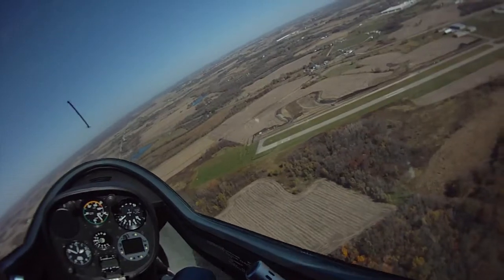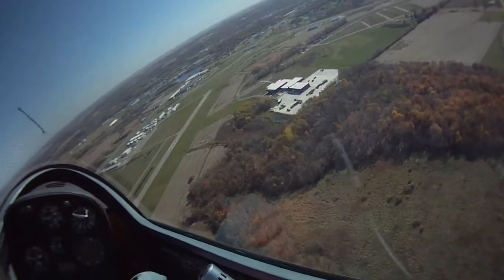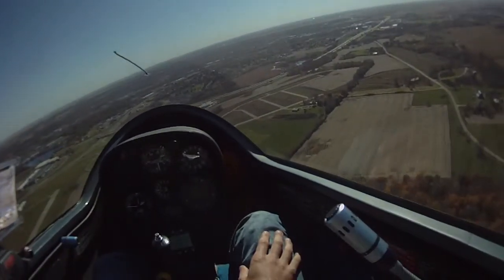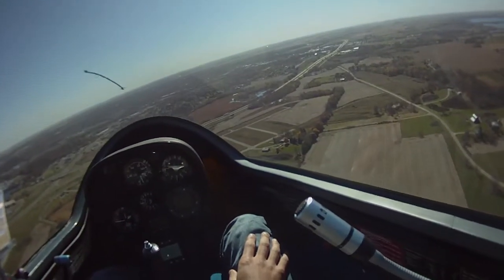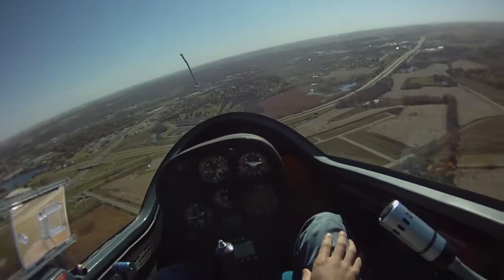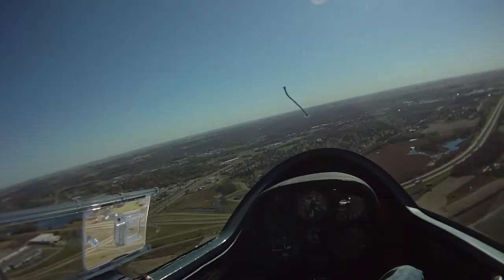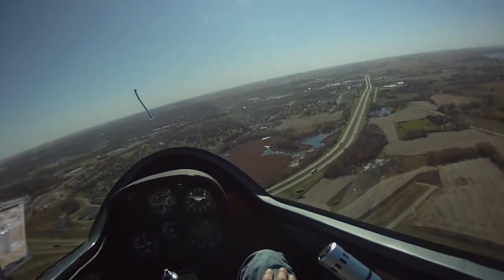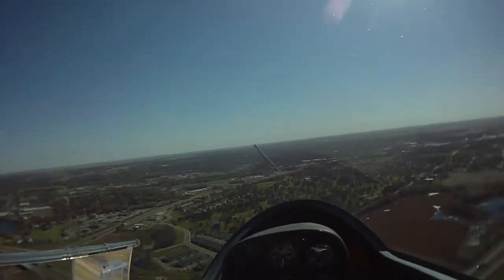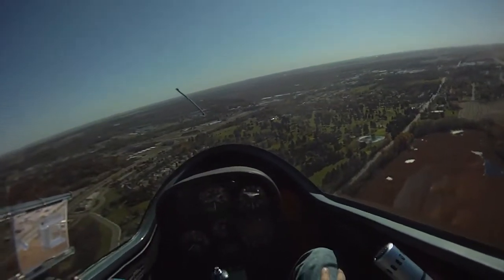That was good. We're going to enter the pattern here. Fairbo traffic, glider 3-7-mike, left downwind, runway 3-0, Fairbo. I have a checklist: flaps set, undercarriage down. Oh, there's good lift — look at that, we're going up some more! Sheesh. Flaps, undercarriage, speed, trim, check air brakes. If you want to save your second flight until near the end, we can go for a longer flight — I think I have someone on the schedule for 1:30, so we'd have to do it before then.